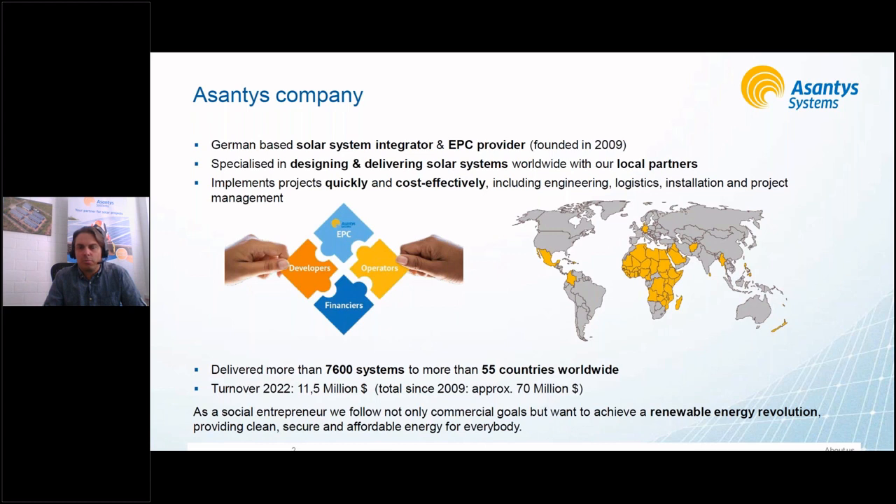We are more in the background, supporting with engineering and supplies from our suppliers — high quality products which we offer and supply worldwide. Our projects are usually in collaboration with developers, operators, or financiers. We put the puzzle together, including engineering, logistics, installation, project management, training, and financing — whatever is needed for a quick and cost-effective implementation.